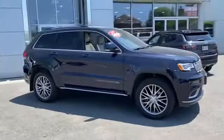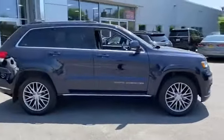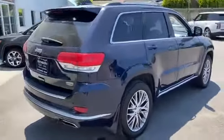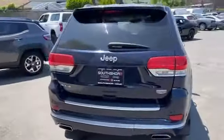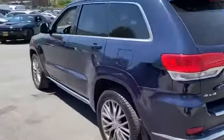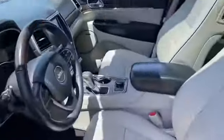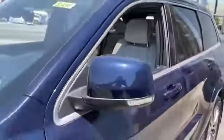2017 Jeep Grand Cherokee with less than 42,000 miles on the odometer. This SUV offers space as well as power and performance. It features an excellent mix of comfort and handling, along with automatic parking, cross-traffic alert, and lane keeping assist.